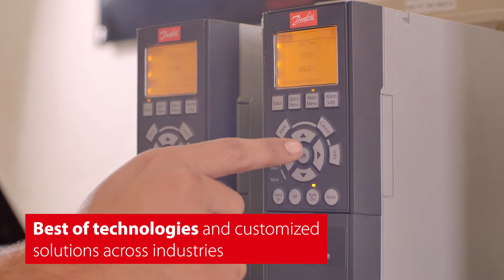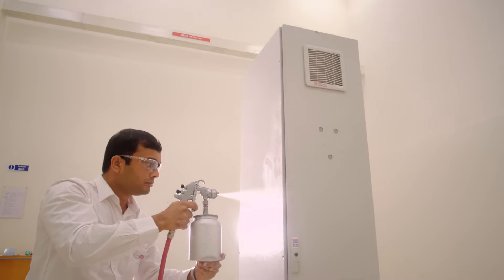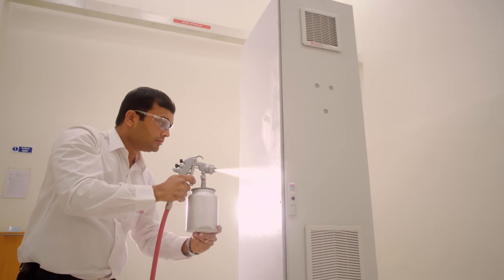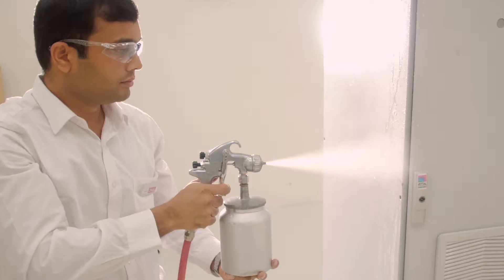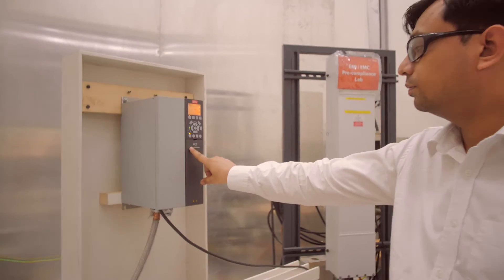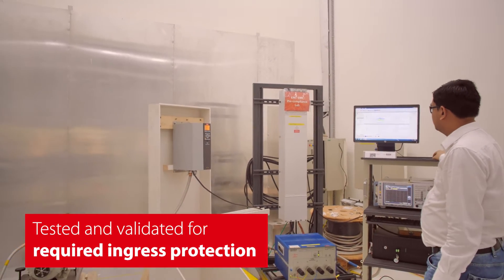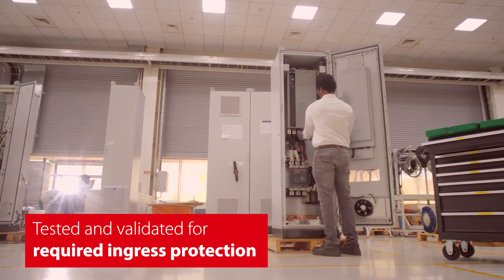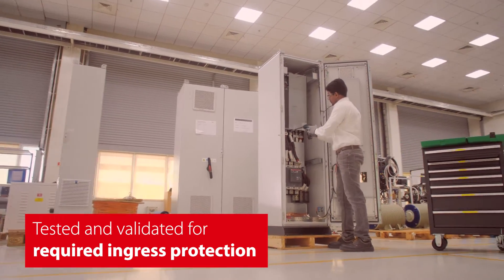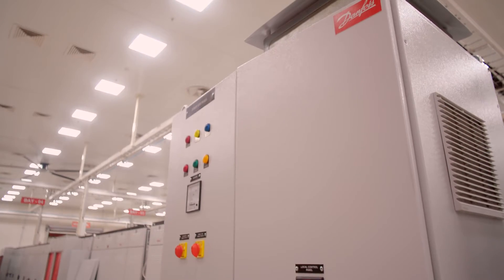For the domestic and global markets, depending on the application, products will need a diverse range of coatings for protection against liquid and solid particle ingress. The ingress protection labs ensure that Danfoss drives are tested and validated for required ingress protection when catering for applications in challenging environments such as chemical, water, and pharma industries.